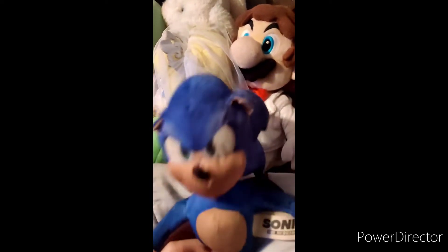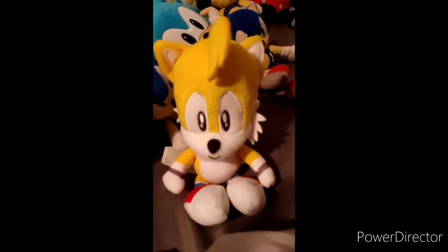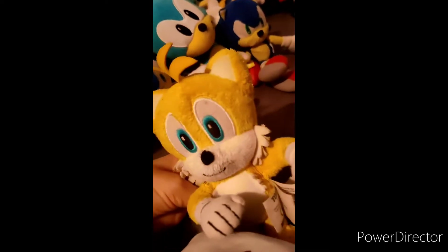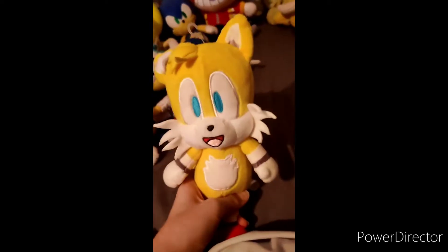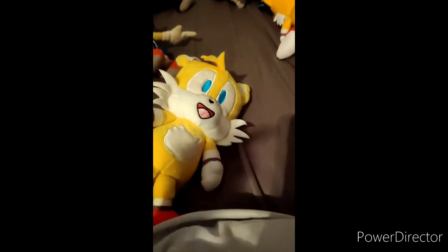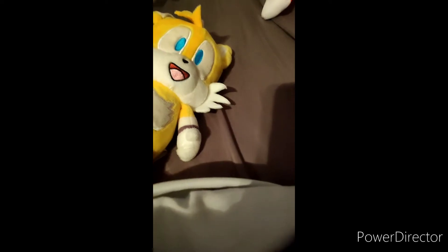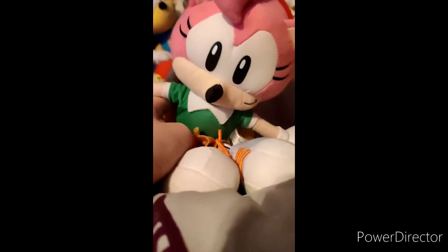Because my brother's irresponsible. Dr. Eggman — we have Classic Tails, Modern Tomy Tails, and Kid Robot Tails. There's also an Among Us Tails that my sister ordered for me that's not here yet — update if it comes while I'm recording. Classic Amy Rose, made by GE.